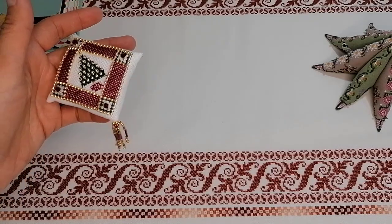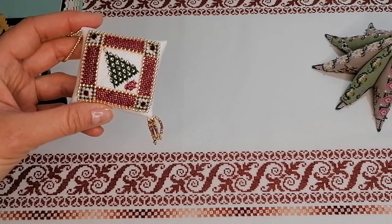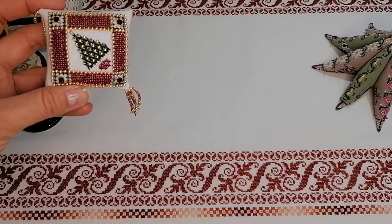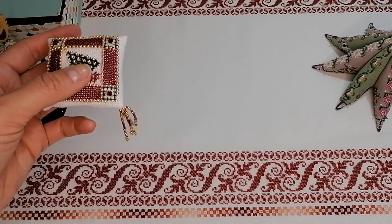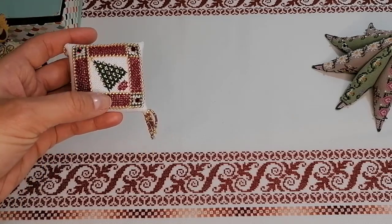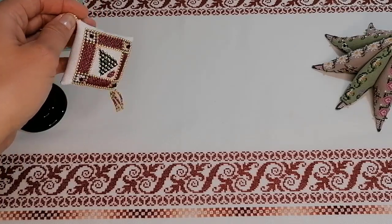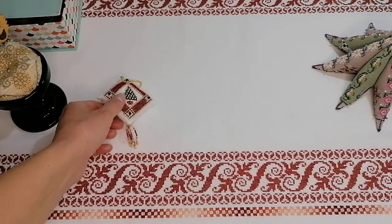До сих пор висит, жалко убирать её, хотя уже нужно доставать весенний декор. У нас весна в полном разгаре — зимы, как таковой, не было в этом году, дней 10 чуть-чуть было холодно, температура опускалась до нуля пару дней, а так плюс 5-6. Сейчас уже почти плюс 20. Поэтому нужно доставать весенний декор, а эту ёлочку убирать. Всё-таки приятно делать иногда небольшие изделия, хотя их уже достаточно много.